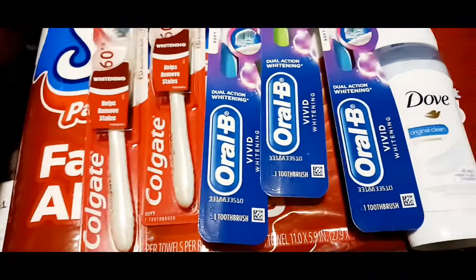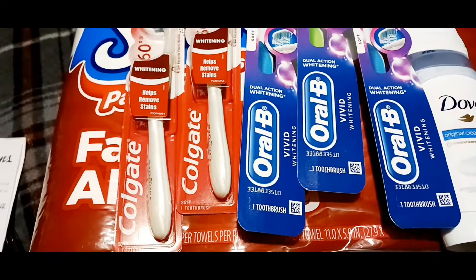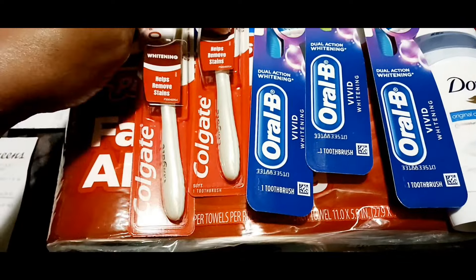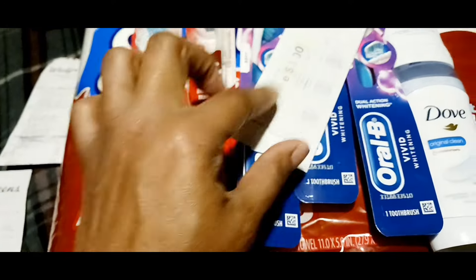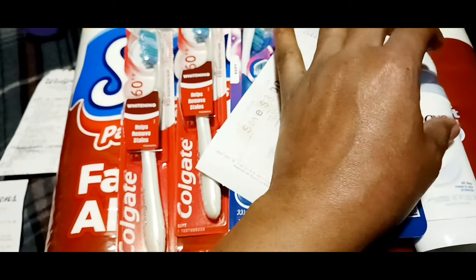Okay fam, I had to come home and show you my deal because that music is so loud up in Walgreens — oh my God, I don't want a copyright strike. I got a $4 register reward from the Colgate, $3 register reward for Orbeez, and I got my $4 register reward back for the Dove.